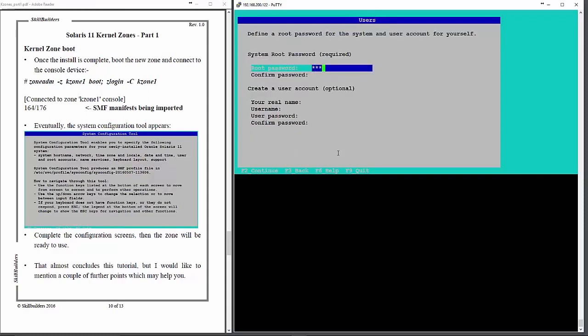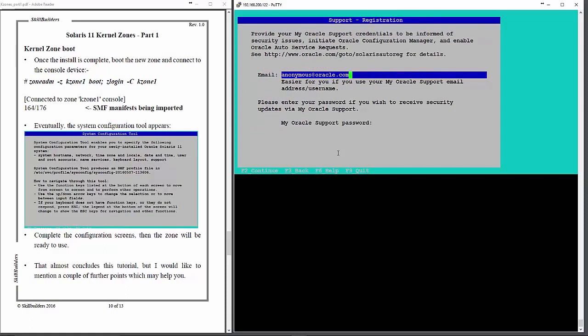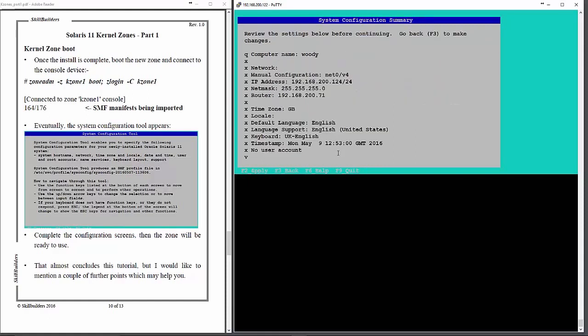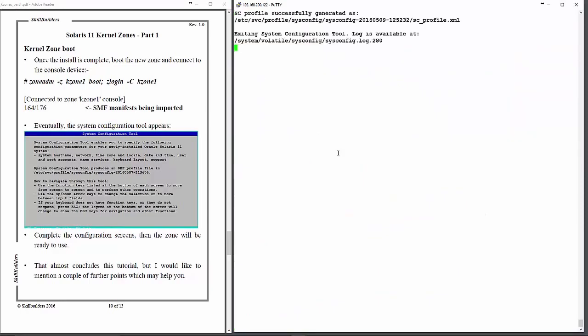Root password set. I don't want an optional account. I don't want to register with Oracle, although I could. And I don't need to specify a proxy server because I'm not registering with Oracle. That's the configuration completed. Now when I press F2 it goes back to the remainder of the boot process for my new zone, and very shortly that will come up with the login prompt, and I can log in and start adding my applications and so forth.